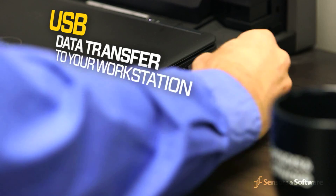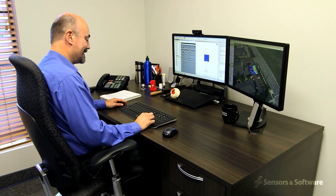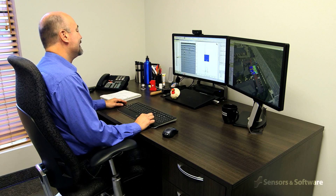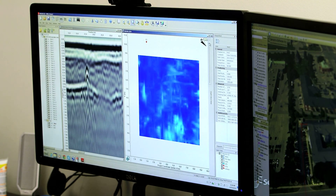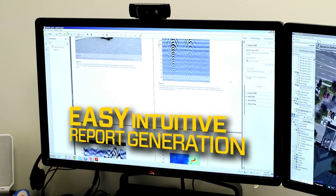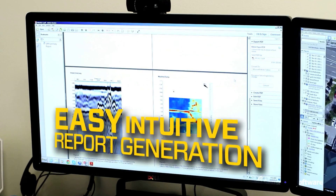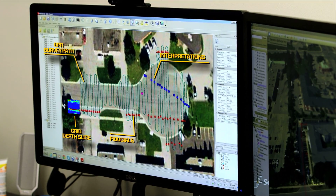Files can be exported or seamlessly opened and analyzed using Sensors and Software's Echo Project GPR analysis software. This powerful, intuitive program allows easy interpretation and processing as well as advanced report generation, and also enables easy integration into CAD drawings and GIS databases.